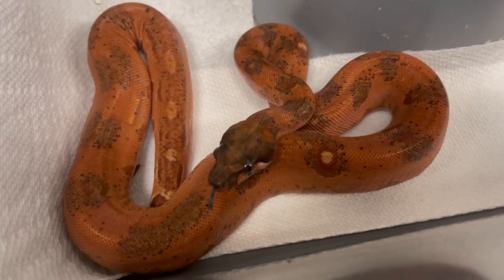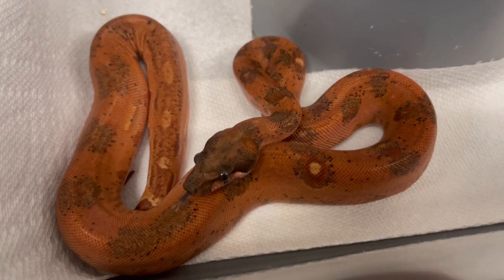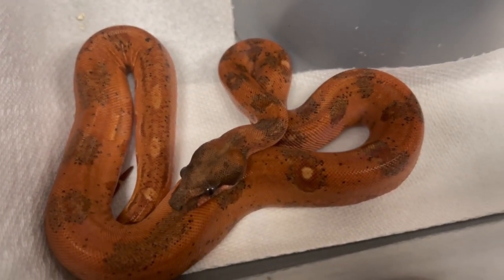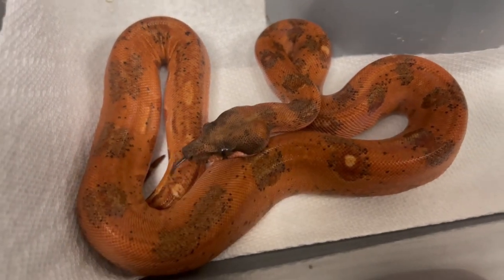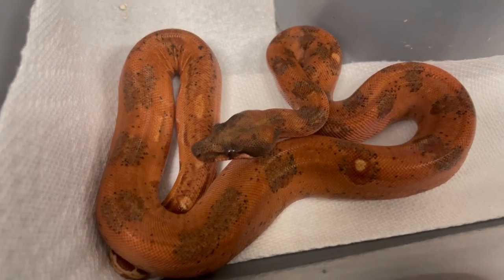In Europe they produce mandarin belly leopard hypo albinos and they're gorgeous — some of the nicest looking albinos I've ever seen. So that's a future project: grow her up and at some point we'll get the right breeder. I just like to show you guys some of the cool pickups I get. I'm still excited about picking stuff up — I don't just produce stuff, I still spend way too much money.